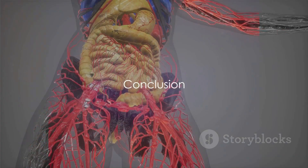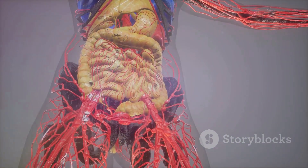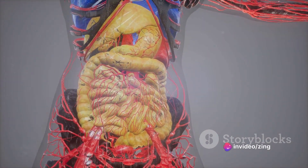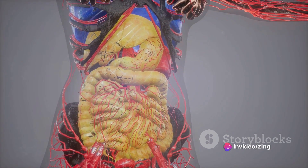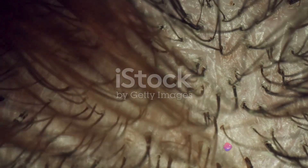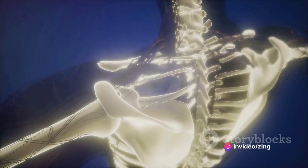In conclusion, understanding the human anatomy's regional organization is like deciphering a complex map. Each region, with its specific structures and functions, contributes to the body's overall harmony and functionality. To summarize, we embarked on a journey from the head and neck, down to the thoracic and abdominal regions, through the pelvic area, and finally to the limbs.